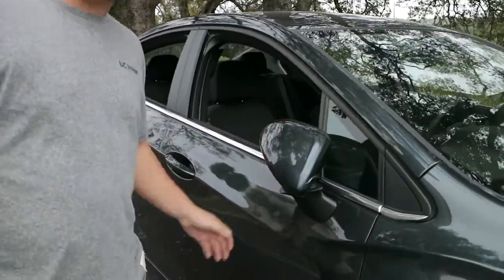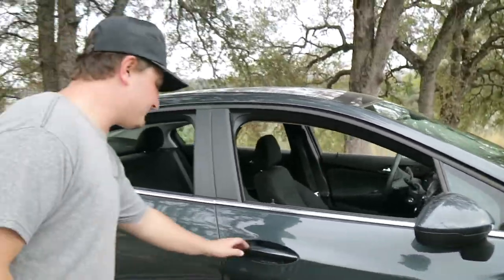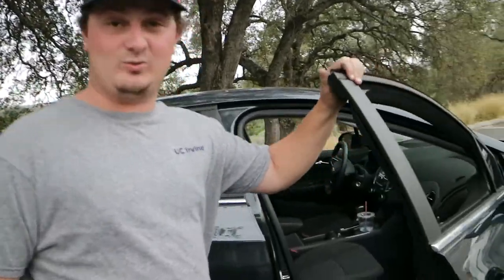We do not have auto folding mirrors, so if you want to fold your mirrors, just fold them like that, fold them back out, do what you got to do. We've got some nice doors — these babies are pretty sweet.